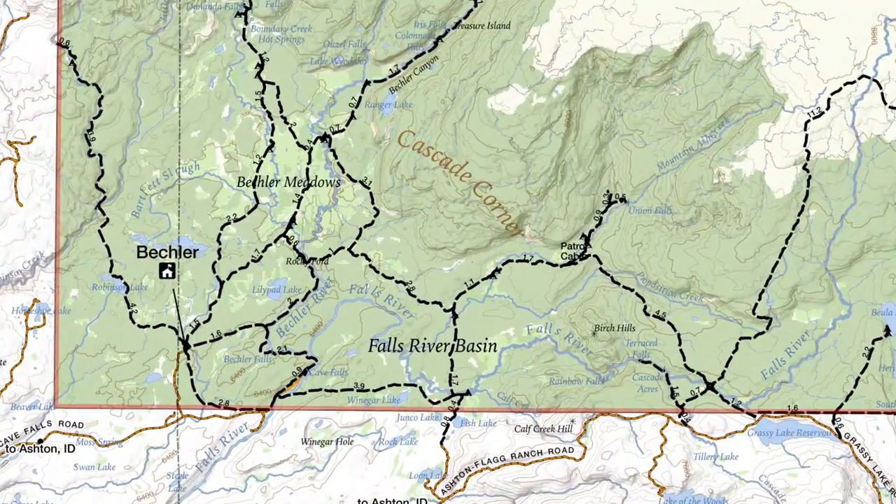This is Jake with Hike 734, hiking to Colonnade Falls and Iris Falls in the Beckler area of Yellowstone National Park. I started at the Beckler Ranger Station, took the Beckler Meadows Trail, worked my way up, crossed the Beckler River after crossing the Beckler Meadows, joined the Beckler River Trail, worked up the canyon to both waterfalls, then came back down along the Beckler River Trail to the Beckler Ranger Station Cutoff Trail. One important caveat: I wouldn't try this before July because there are two fords of the Beckler River that could be extremely treacherous during runoff.